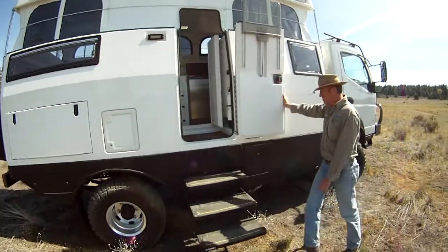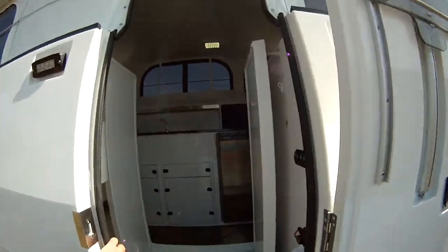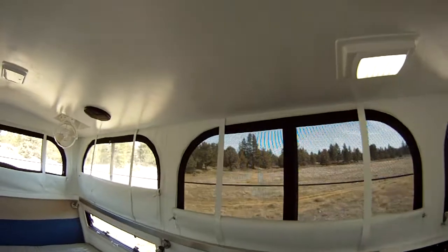We're just going to walk into the Earth Cruiser — the steps have been deployed, so we'll walk right in. We have our fire extinguisher in case we would need that for anything. As you can see, we've got lots of visibility.